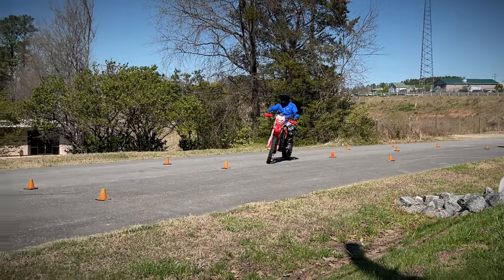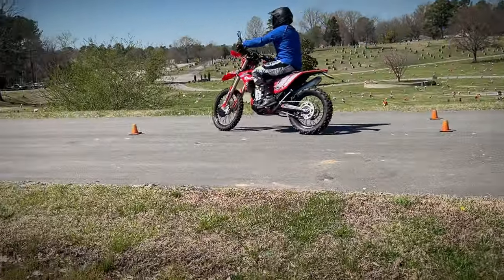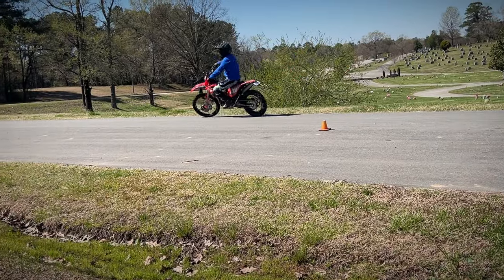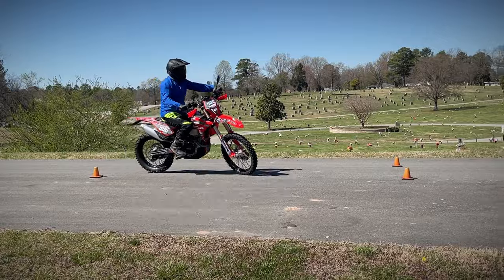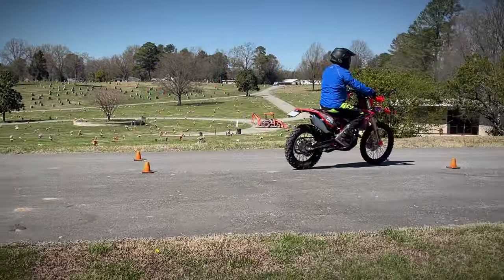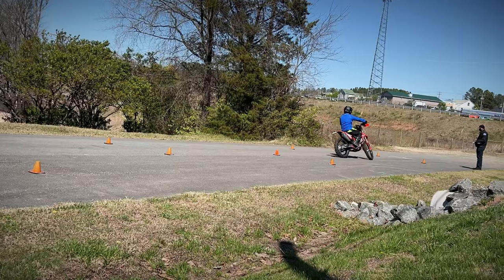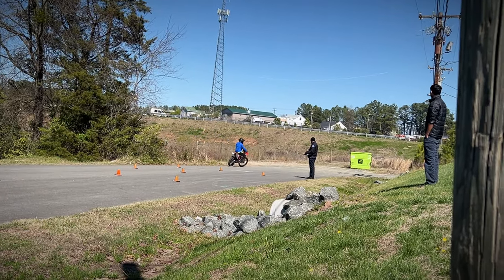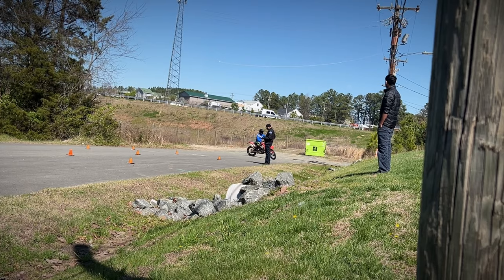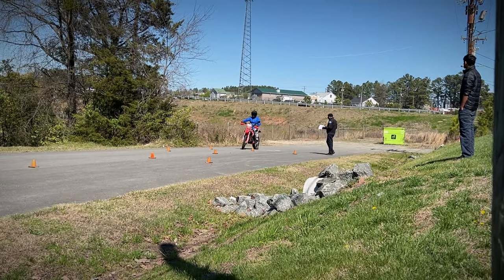The agent explains the next test — the serpentine test. He wants me to start by keeping the first cone to my right, weave in and out, go around, turn around at the end, keep the cone on my right again, and weave back through the cones. Interestingly, he said to take as much room as possible to turn around — even if you had to put your feet down and back the motorcycle up, that was acceptable.